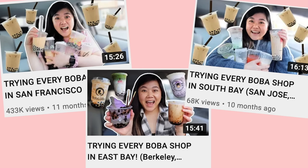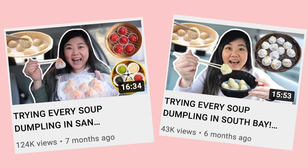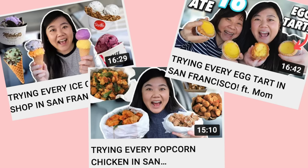As always I'm taking your suggestions in the comments for what you want to see in this series. In the past I've done trying every boba shop in San Francisco, East Bay, and South Bay, trying every xiao long bao in San Francisco and South Bay, and trying every ice cream shop in San Francisco. Definitely feel free to leave your suggestions, and if you're excited for this video make sure you hit subscribe and the thumbs up — let's get right into it.